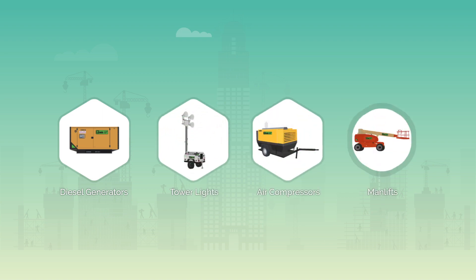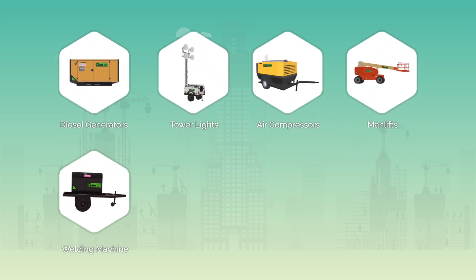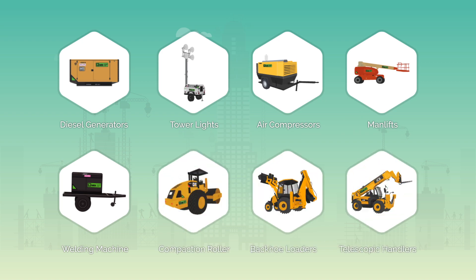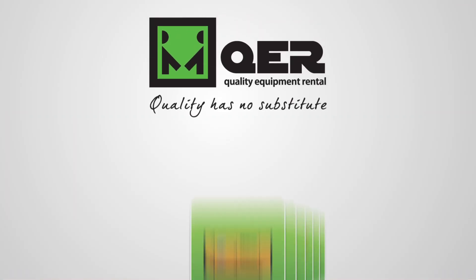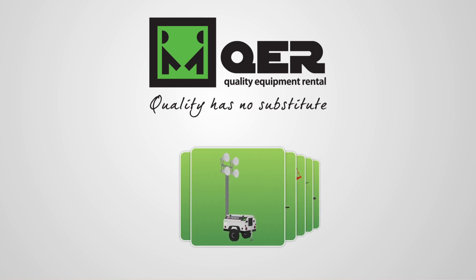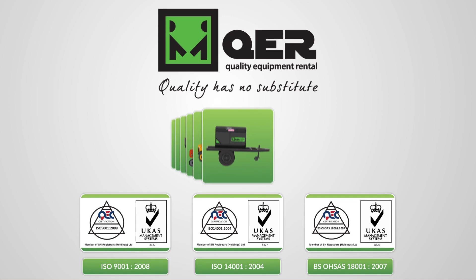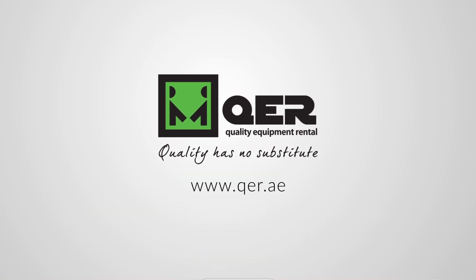From diesel generators to light towers, air compressors to man lifts and welding machines, and other construction equipment like compaction rollers, backhoe loaders and telescopic handlers, trust QER to deliver equipment as well as service that's reliable, backed by industry-leading ISO certifications. Visit qer.ae today to know more.